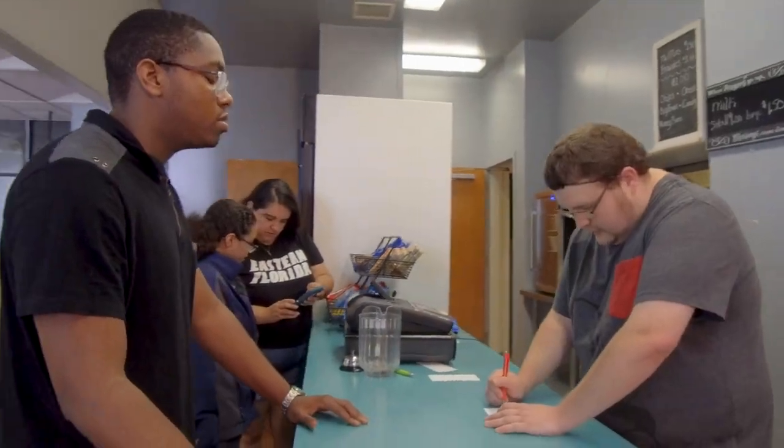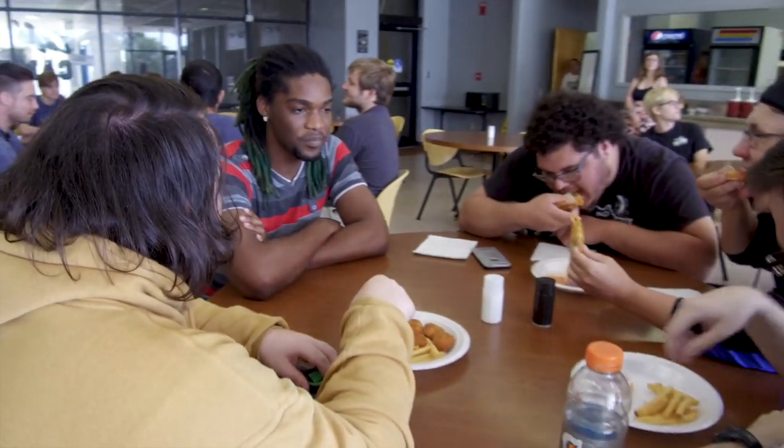When you need to refuel, Titan Sable is the place to go. It's a popular stop between classes. You can drop in for a snack, or if you're really hungry, a full meal.